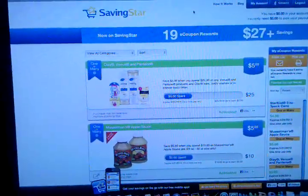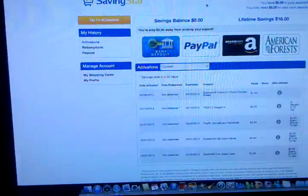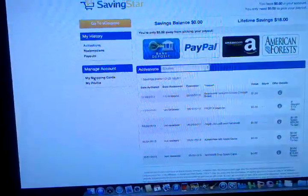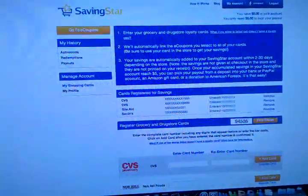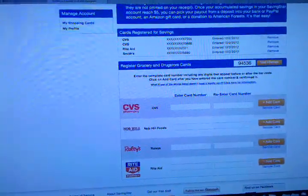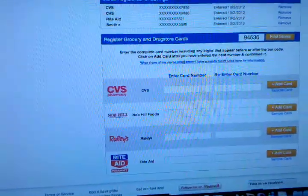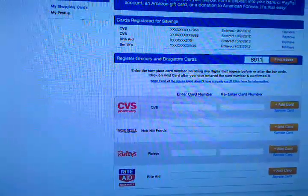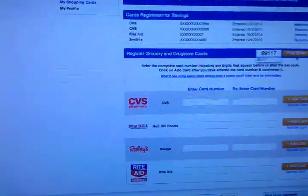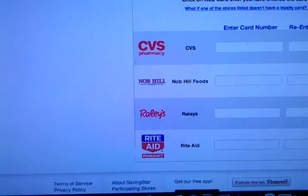You would go on there and it's a site where you can actually put all your cards, like your loyalty cards, in your area. Like I have here CVS, Rite Aid, and Smith. You can just put in your zip code, find stores, and the list of stores in your area will come up. I do various ones because I'm usually traveling all over the place, but for right here we can do like CVS, Nobhill, Raley's.